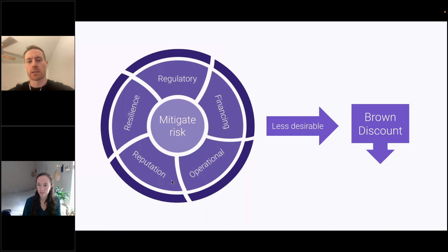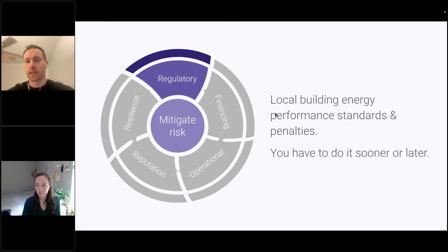Starting with regulatory risks — these are things like local building energy performance standards. Local jurisdictions set either energy or carbon thresholds, and if buildings that meet certain criteria don't meet those thresholds, there are fines or penalties that have to be paid. There are more and more of these regulations coming down the line. It's not a question of should you do it — it's more a question of when will you have to. It's probably a strategic move to do it sooner rather than later.